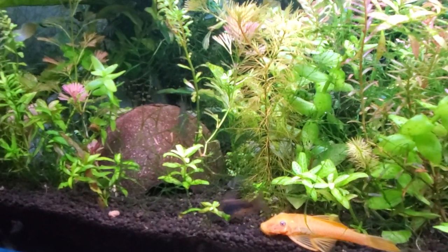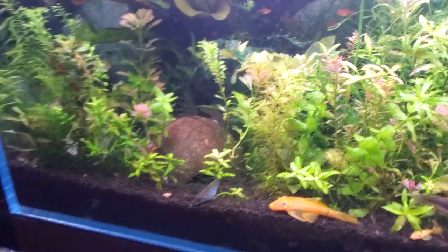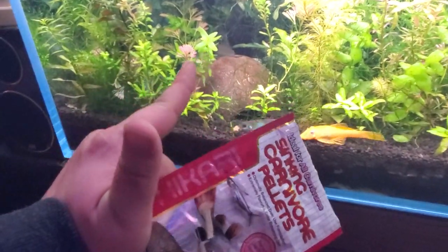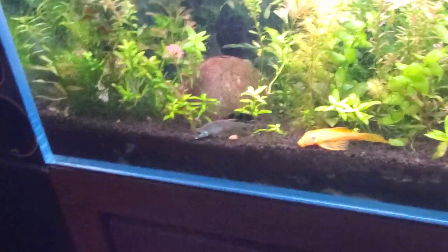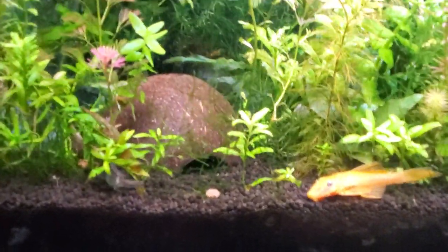Hey guys, welcome to The Secret History. It's Alex Williamson, and we are feeding Hikari carnivore sinking pellets to our fish. So this tank has a little bit of every fish in it.